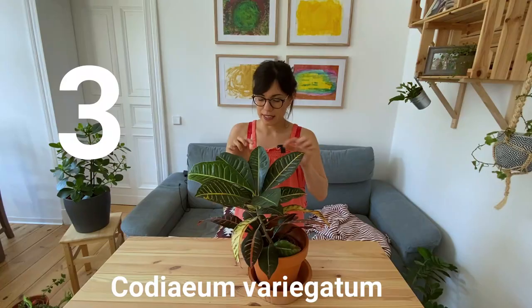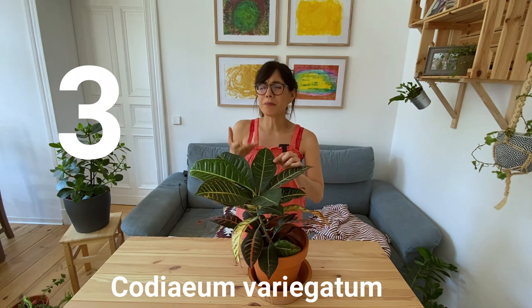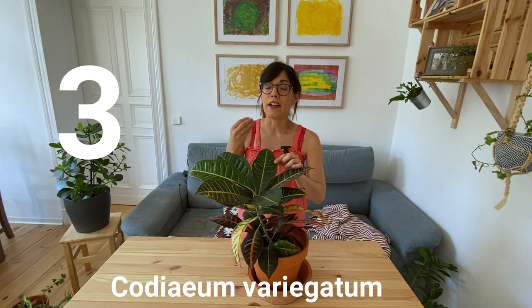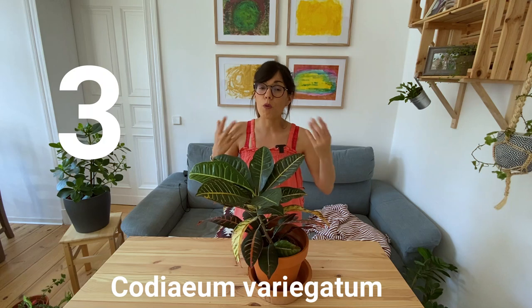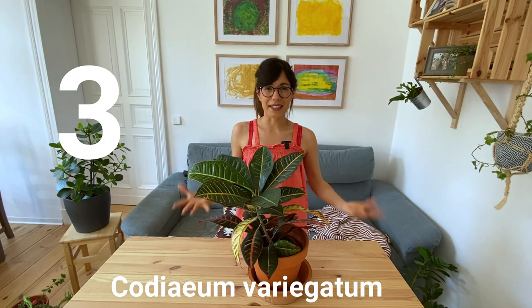One tip I can give you is that when you see your croton putting out many green leaves, this means your plant may not be getting enough sunlight to put out more colors. So bring it closer to the window or put it in a brighter place.